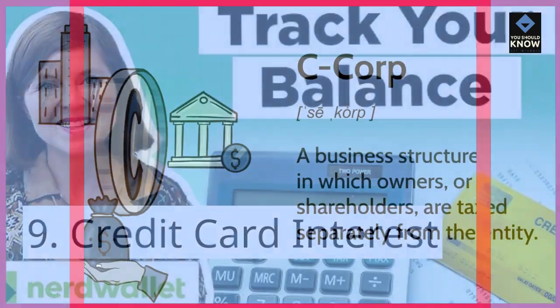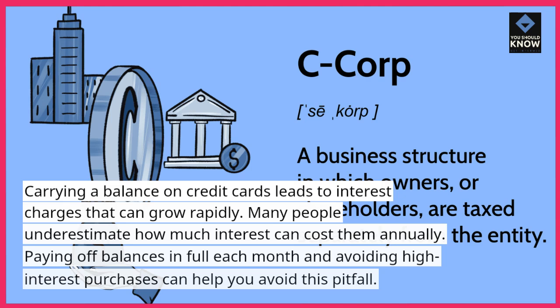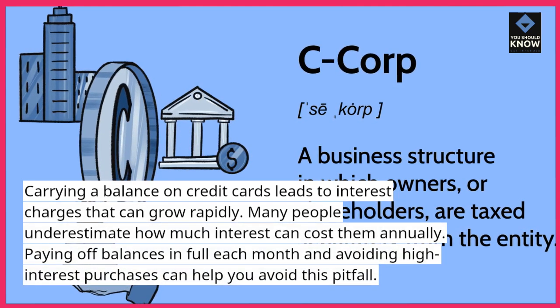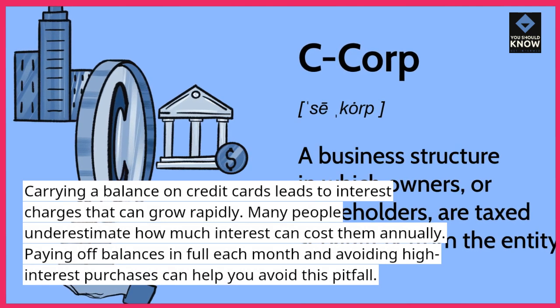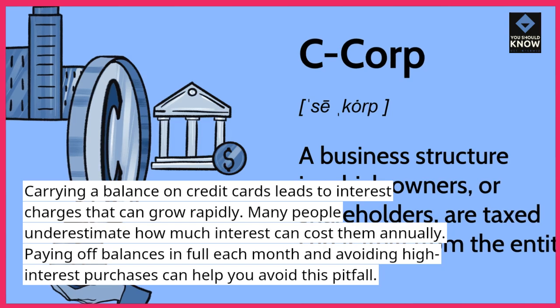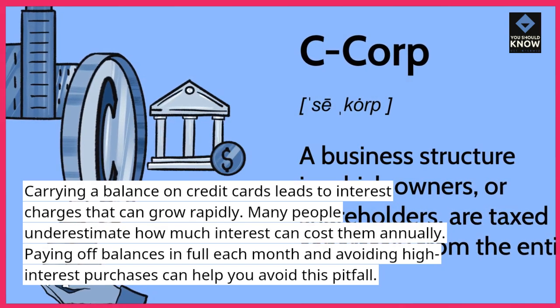Credit card interest: carrying a balance on credit cards leads to interest charges that can grow rapidly. Many people underestimate how much interest can cost them annually. Paying off balances in full each month and avoiding high-interest purchases can help you avoid this pitfall.